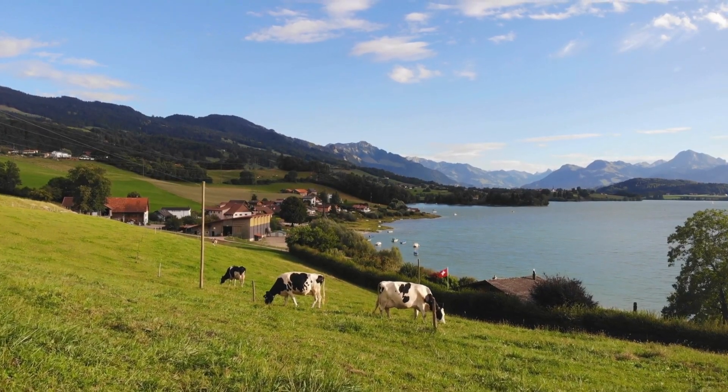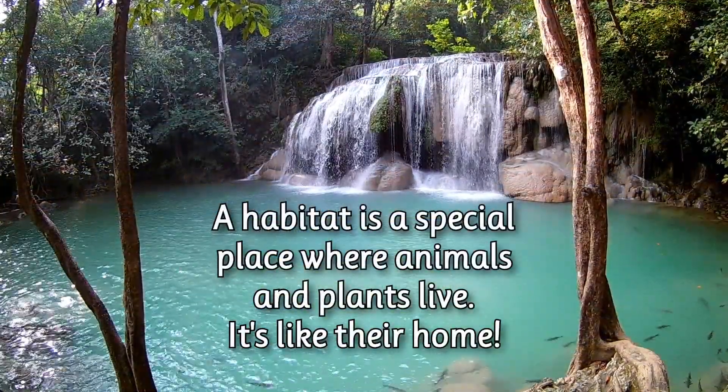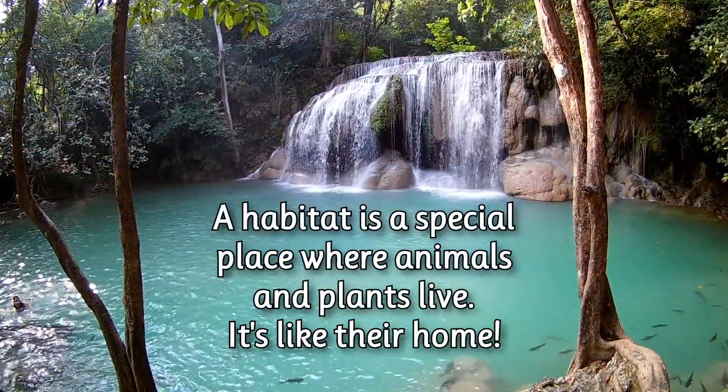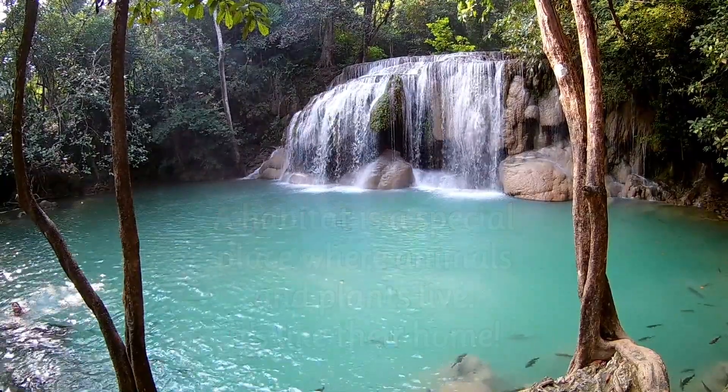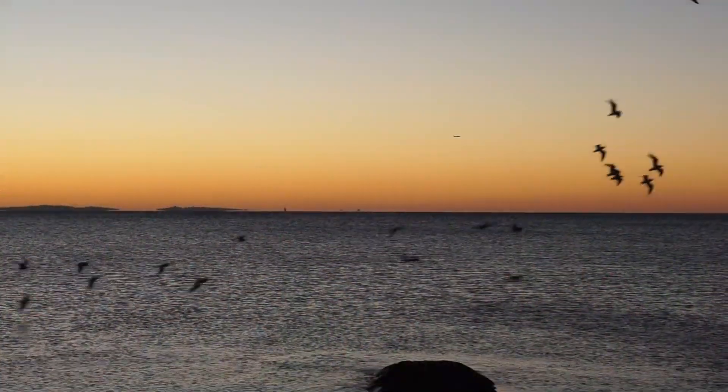Have you heard the word habitat before? A habitat is a special place where animals and plants live. It's like their home. Just like we have a place to live, animals have their own special homes too.